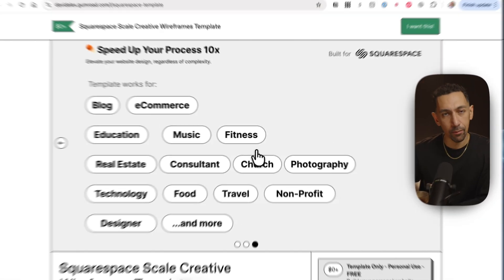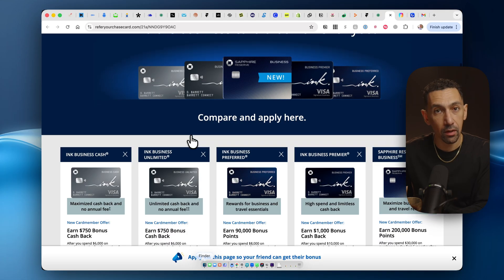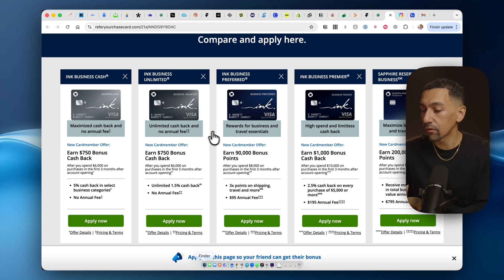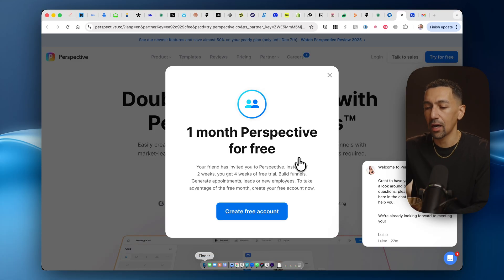If you need a credit card for your business, Chase is amazing and I highly recommend these cards. I've used them for my business — I have a ton of available credit and pay off all my stuff. There are a lot of great rewards right now with getting started with any of these cards. That link will be down below.